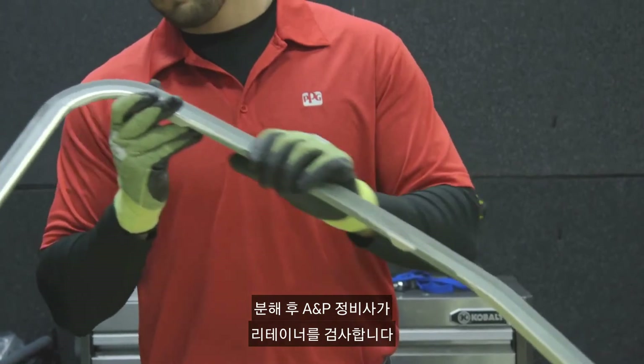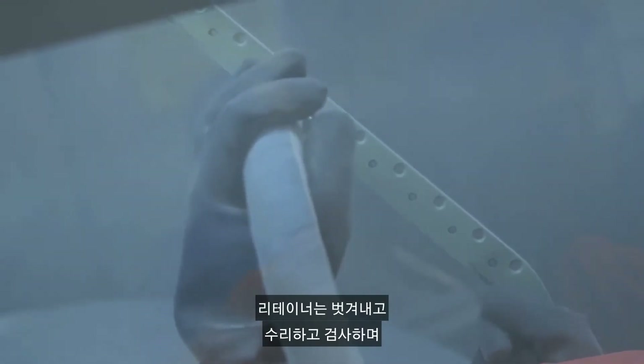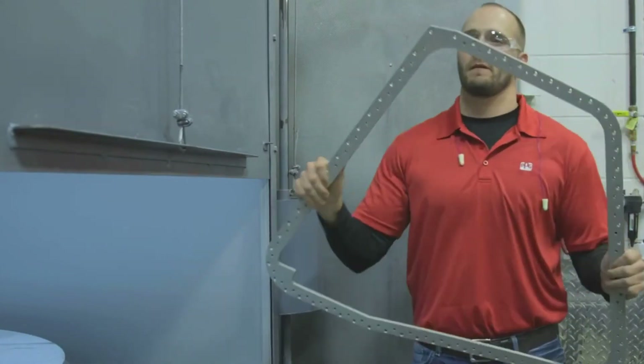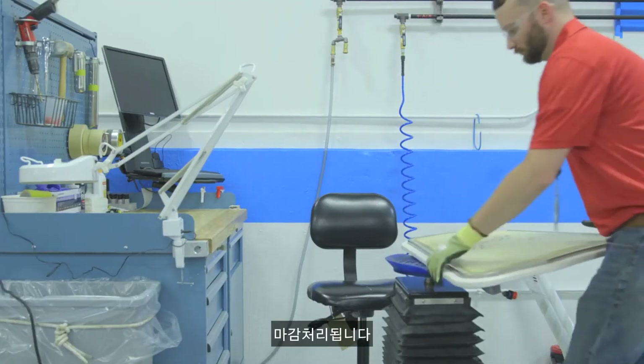After teardown, the A&P mechanic inspects the retainers. The retainers are stripped, repaired, inspected, and the proper top coat is applied to produce a like-new finish. The repaired retainers are delivered to finishing to complete the repair of the window.